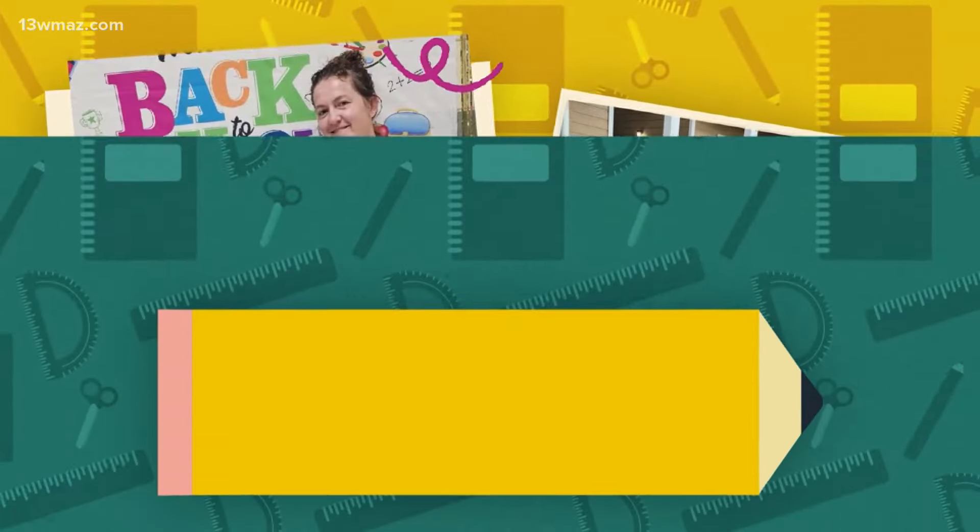Welcome back at 6:14 on this Monday. It's the first day of school for some central Georgians, and in Macon-Bibb, one elementary school is so excited to get the year started they decided to walk through the halls for a grand tour a week before classes even begin.